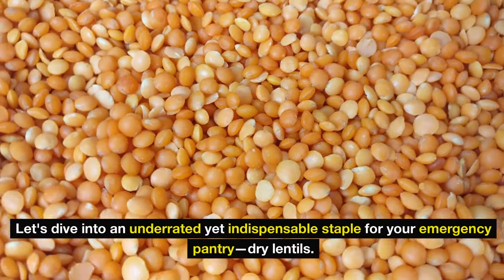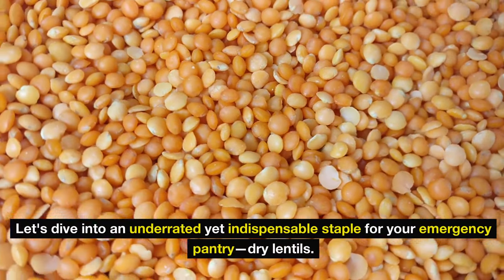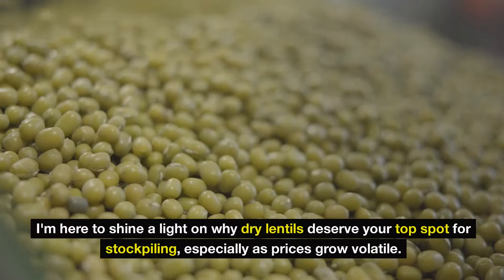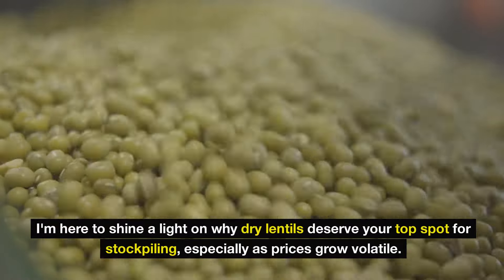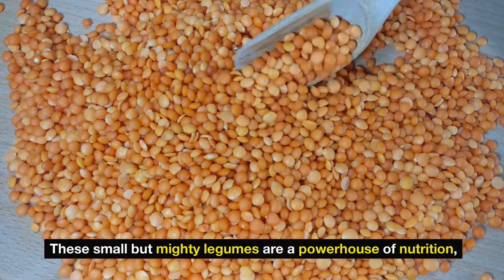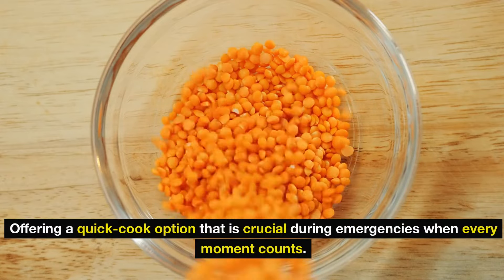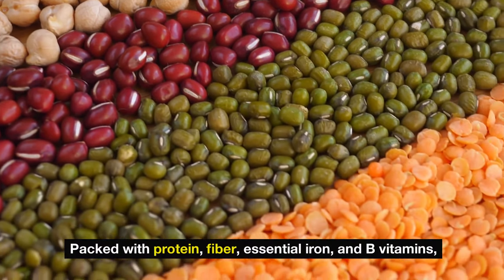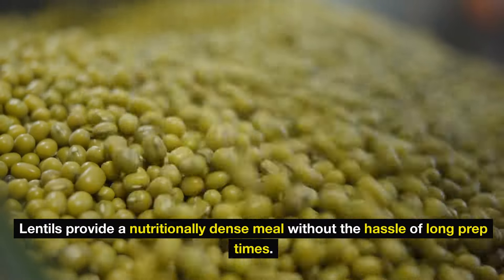Number 13: dry lentils. Let's dive into an underrated yet indispensable staple for your emergency pantry. While canned beans might be the first pick for many, dry lentils deserve your top spot for stockpiling, especially as prices grow volatile. These small but mighty legumes are a powerhouse of nutrition, offering a quick-cook option that is crucial during emergencies when every moment counts. Packed with protein, fiber, essential iron, and B vitamins, lentils provide a nutritionally dense meal without the hassle of long prep times.